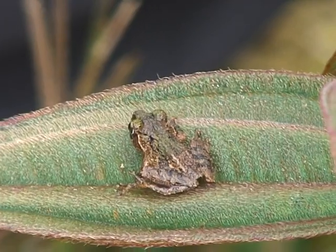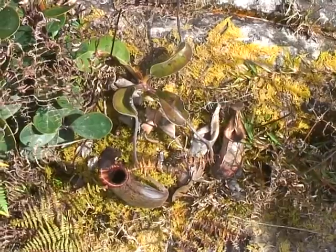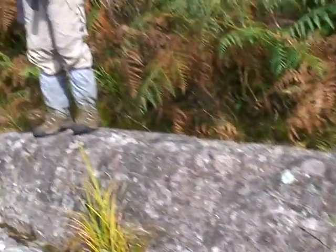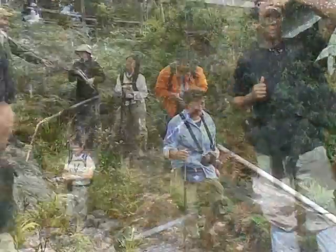The fauna included unique species of tree frogs. This is a hybrid between Nepenthes Lowii and Nepenthes Muluensis. The trail we're going on now is just a jungle track — about two hours to the summit plateau.